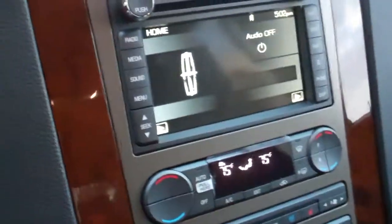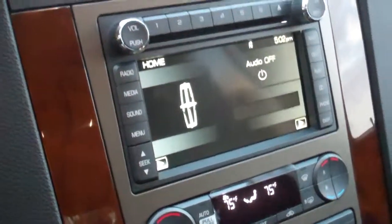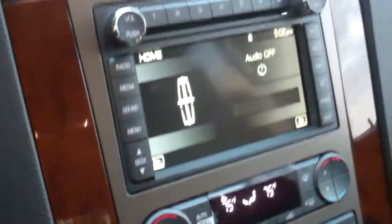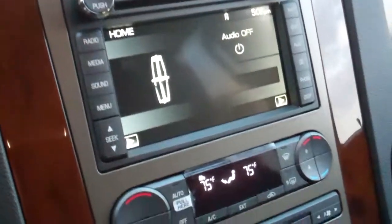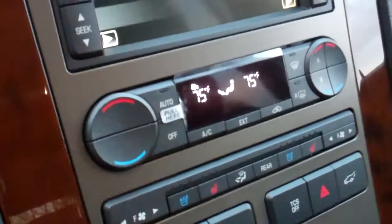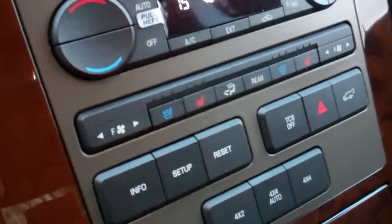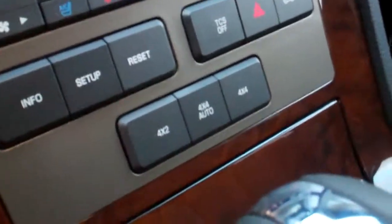In the centre console here you have your navigation unit which allows you to plug in a navigation place, or we can plug it in for your home and it'll take you home every time you get in the vehicle. We also have dual temperature control in this vehicle. Up front we do have heated seats but we also have cool seats. It is 4x4 as well.